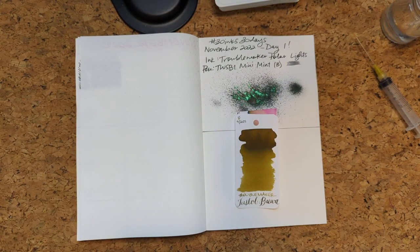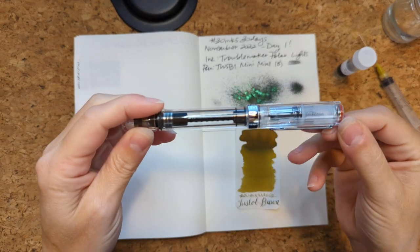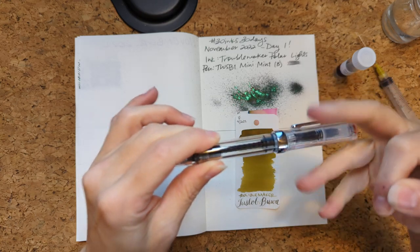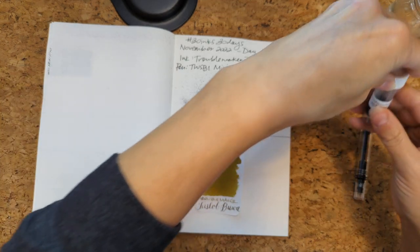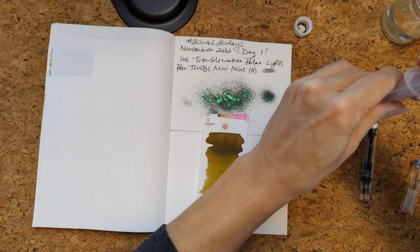I'm gonna just pause for a moment and find it and get a pen. Okay, we're back. I am picking my Twisbi Eco in clear with a 1.1 stub. I didn't bring my little thing - let's hope I don't regret that.